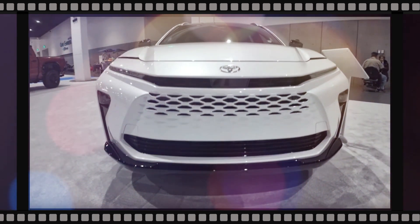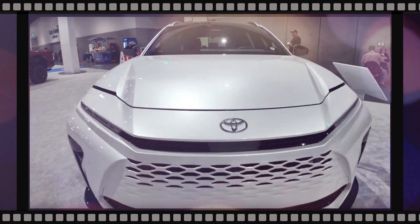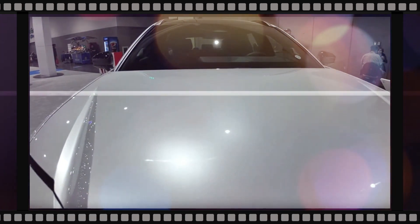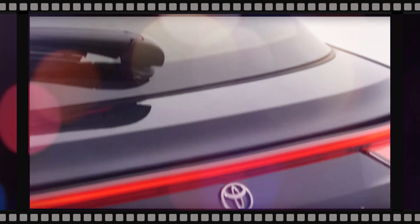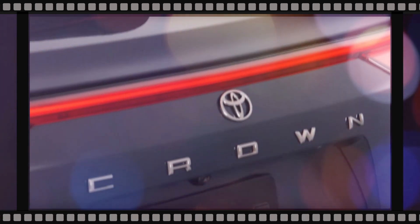The 2025 Toyota Crown Signia includes Toyota Safety Sense 3.0 as standard equipment. The suite includes automatic emergency braking, forward collision warning, pedestrian and bicyclist detection, lane keeping assist, and lane departure warning.